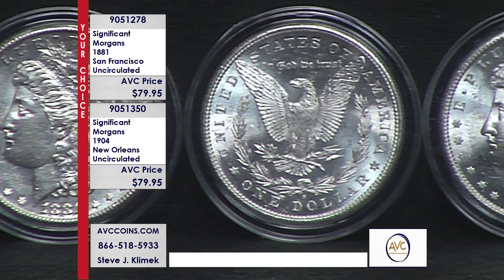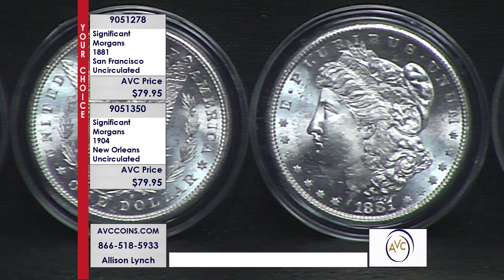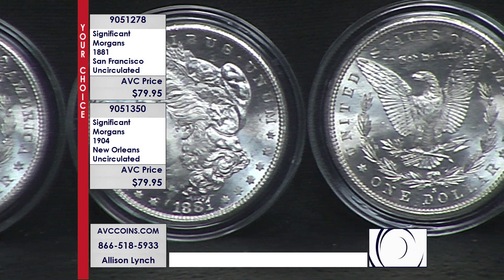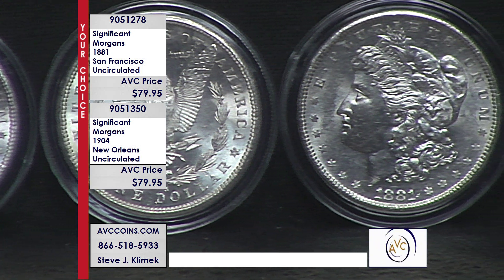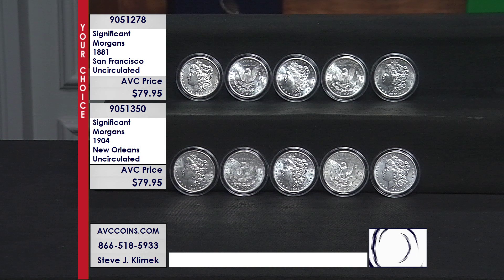The 1881-S is item number 905-1278. For the 1904 Old Mint Morgan, it's item number 905-1350. We are at $79.95 while our limited supplies last.